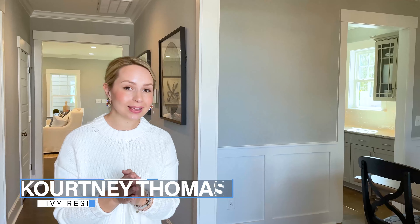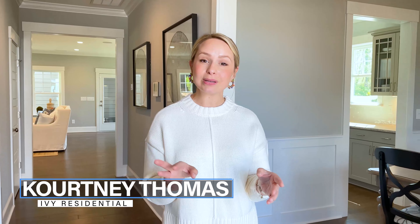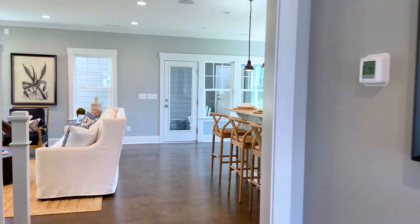Hey guys, it's Forty Thomas from Ivy Residential. I cannot wait to show you this brand new construction, 2,800 square foot home. It's three beds, three baths, five minutes to downtown Wake Forest, 20 minutes to downtown Raleigh, and only 25 minutes to RDU. So come on in.